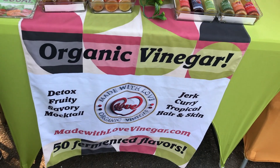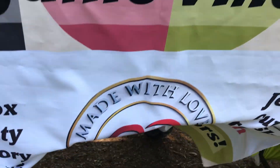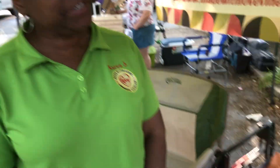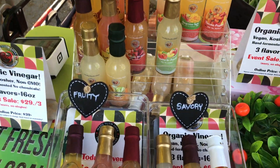This is my new friend Karen. Hi Karen. She specializes in stuff that's made with love — organic vinegars. Now is there more calories when you make it with love? Zero calories in vinegar — zero calories, zero salt, zero sugar, zero chemicals. It's all healthy for you. Look at all these.